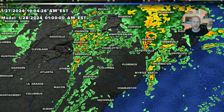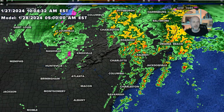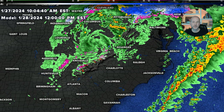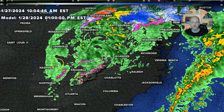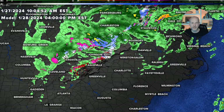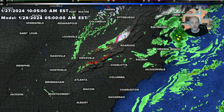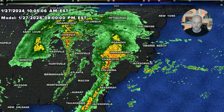Then we get a lull, and then maybe another line of showers and storms — less severe, but still something to keep an eye on in the wee hours of Sunday morning. On the back side of this, going into Sunday morning, we're going to see a changeover at some point to some snow, with some colder air coming in. The models often mishandle this — it's going to be snow in the higher elevations starting Sunday afternoon, possibly into the evening hours, and this could be a good little burst of wet, heavy snow that transitions to more powdery snow going into Sunday night and Monday. So there is going to be a burst of wintry weather on the back side of this.